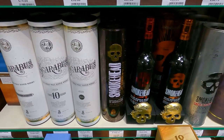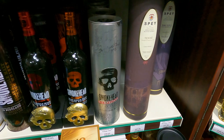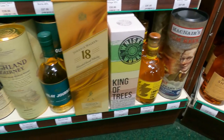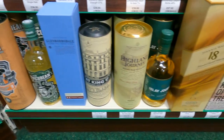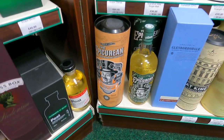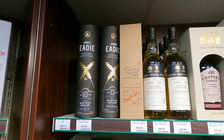And some more blends - smoky blends. Scarabus is smoky. It is the Islay blend. Islay Journey is a blend but it's from Ardnahoe - I mean it's not their whisky, but it was a blend to do a little bit of branding for the new distillery. Some more James Eadie.